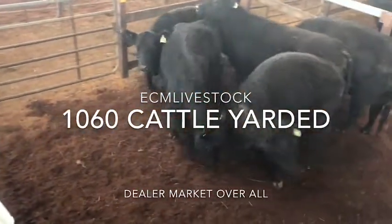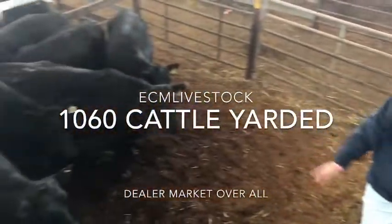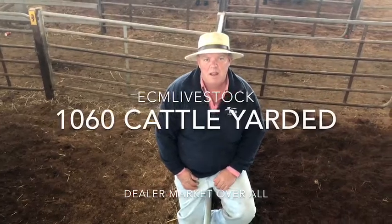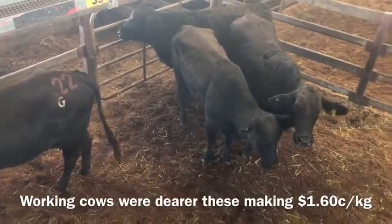Here's some good cows out of Goulburn. They made $1.95 and the assistance here was $1.88. Working cows are a bit dearer here today. Four of them here made $1.60.